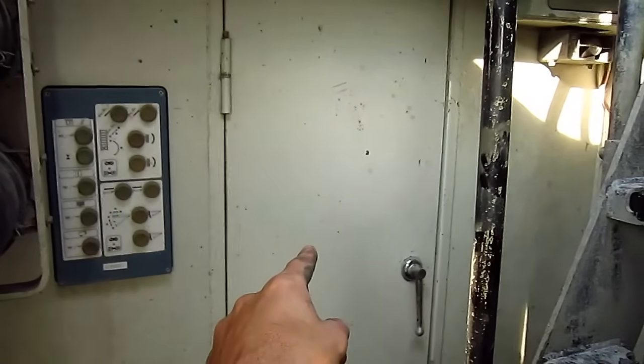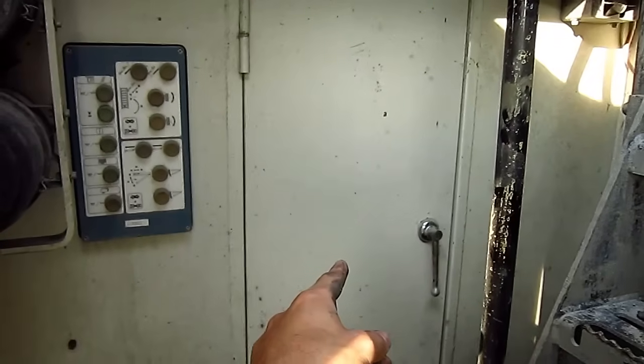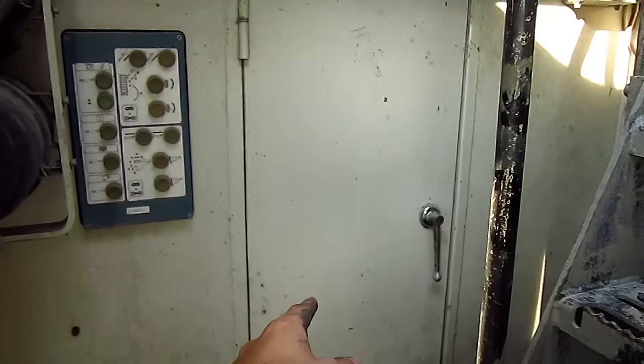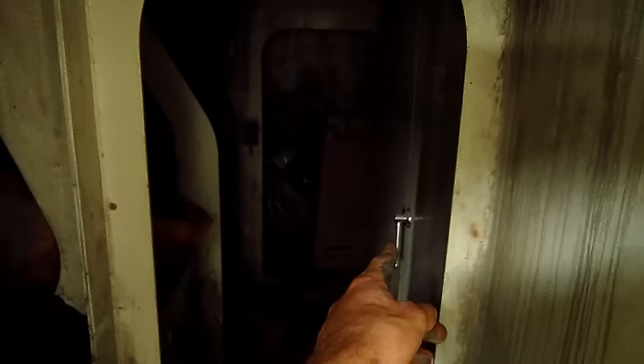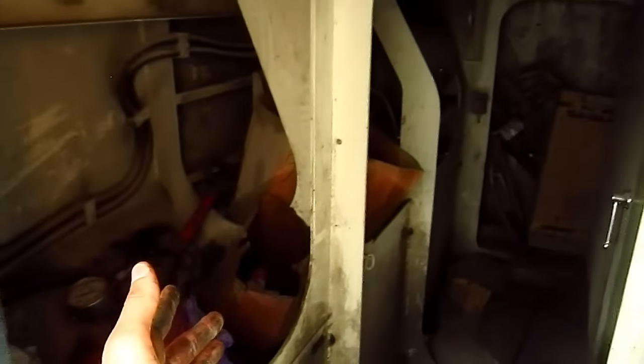Inside of this first compartment, which is located directly below the operator's cab, is the electronic room. Inside of this box that you see mounted on the wall is where all of the computers, relays, and electronics are located to work this machine. And this compartment also acts as a storage compartment.